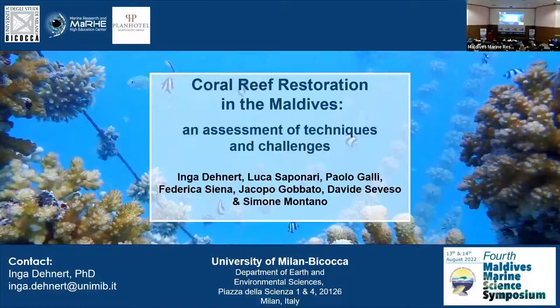My name is Inga Denat. I am a researcher for the University of Milano-Bikakis-Tumare Center, in collaboration with BANWR-cells hospitality groups. I would like to follow up on the presentation from my colleague that we have just heard, by providing some active and practical insight into coral reef restoration and the assessment of the different challenges, techniques, and opportunities that we have.